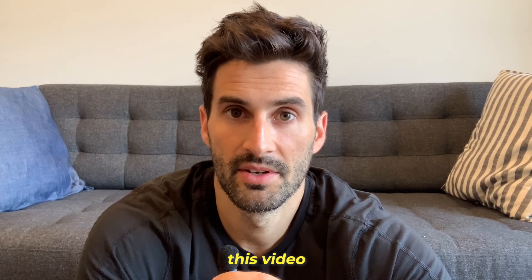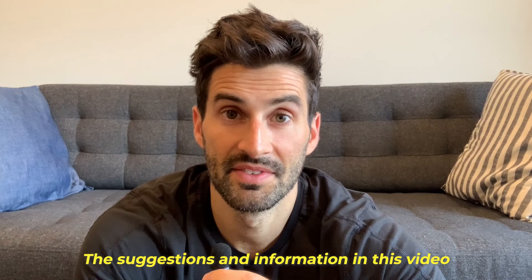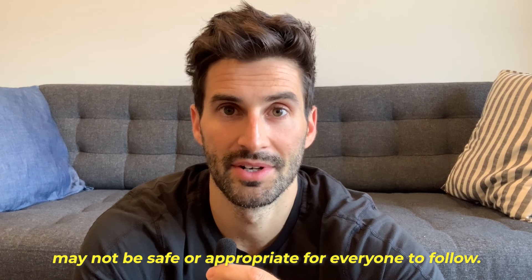As a disclaimer, this video is for informational purposes only. The suggestions and information in this video may not be safe or appropriate for everyone to follow. Let's get started with the different salt forms of these vitamins and nutrients.